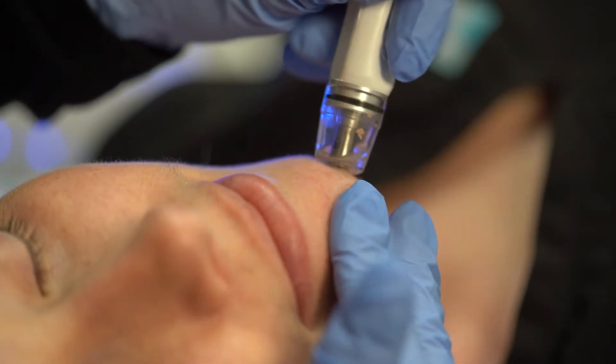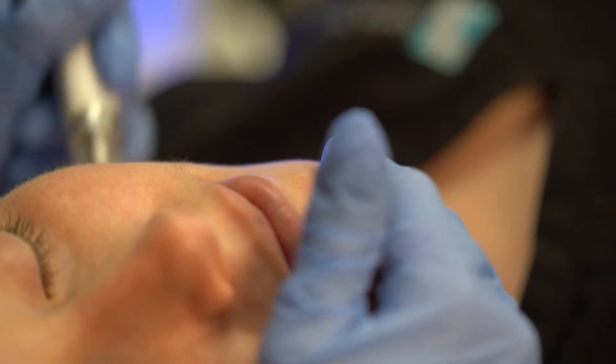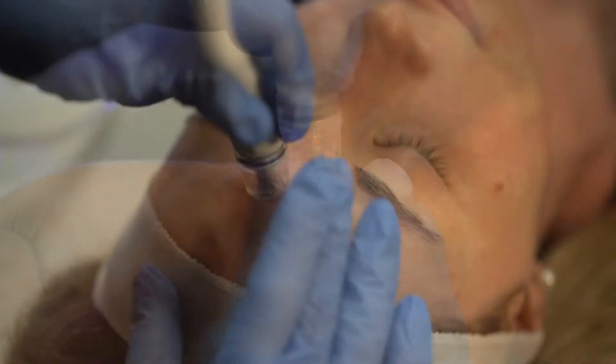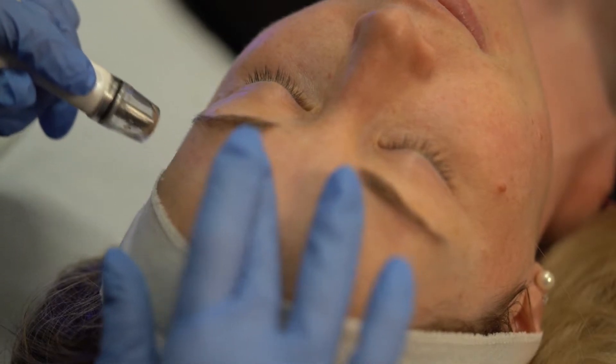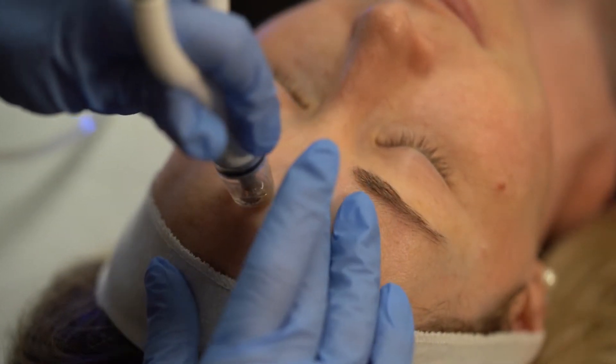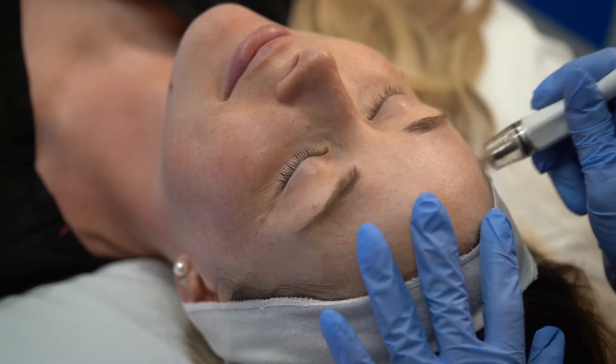Diamond Glow does three things: it exfoliates, it extracts, and it infuses. It's going to exfoliate the top dead layer of skin, extract from your pores oil and dirt, and then infuse your skin with a lot of hydrating, awesome ingredients. A great patient for this would be any age — it's going to help with dull, dry, rough skin texture, smooth things out and hydrate your skin. Anyone except someone with active acne is a perfect patient for this quick treatment.